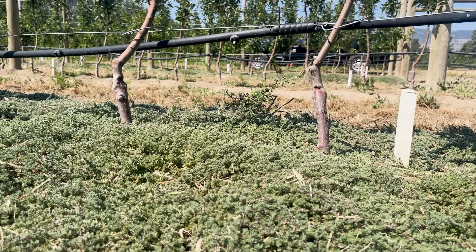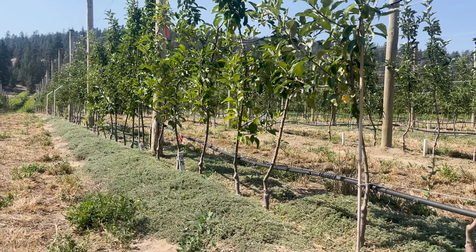We chose woolly thyme because we believe it's fairly water and nutrient use efficient, and it spreads across the soil surface and reduces evaporation. I was looking for a species that could be planted under the trees that wouldn't climb up the trees, wouldn't be highly competitive for nutrients and water, and wouldn't harbor a lot of rodents and other pests that might compromise the health of the trees.